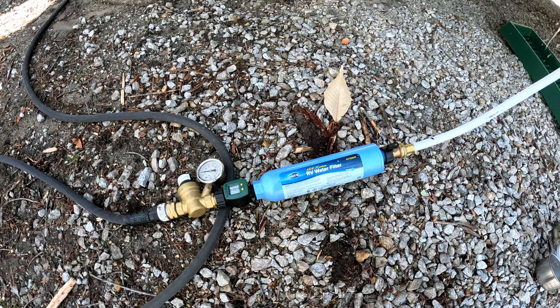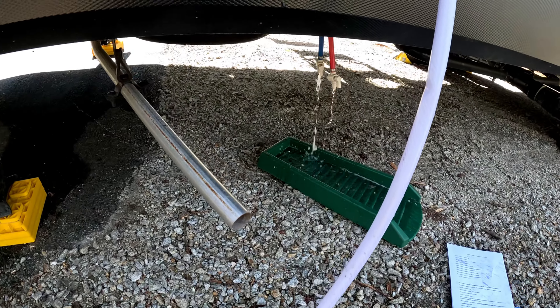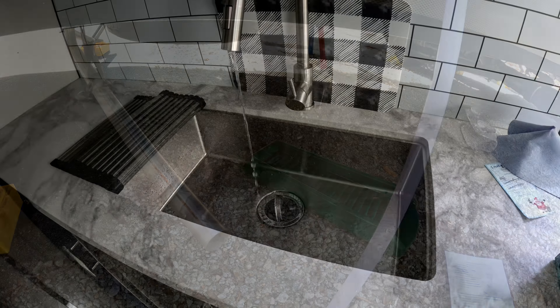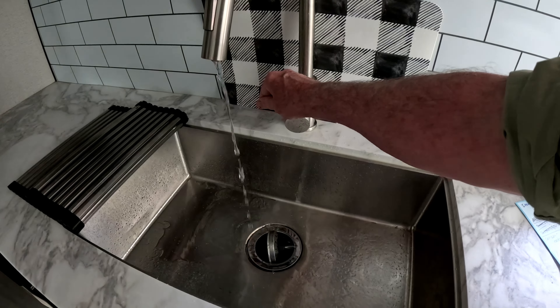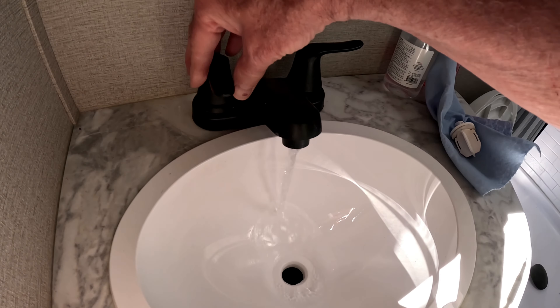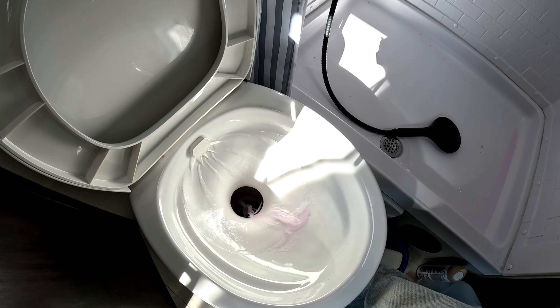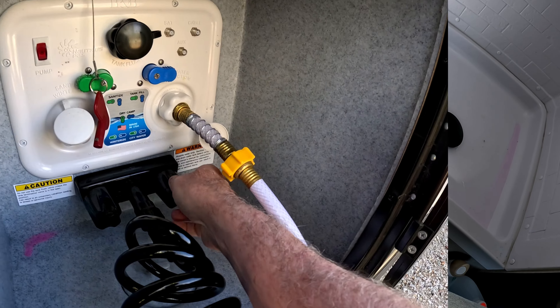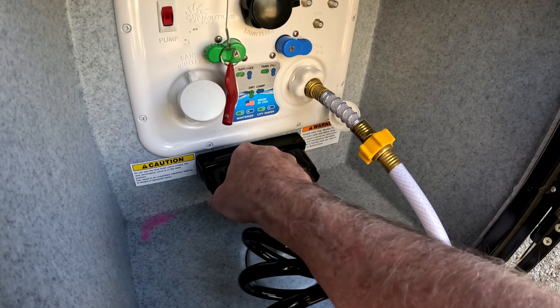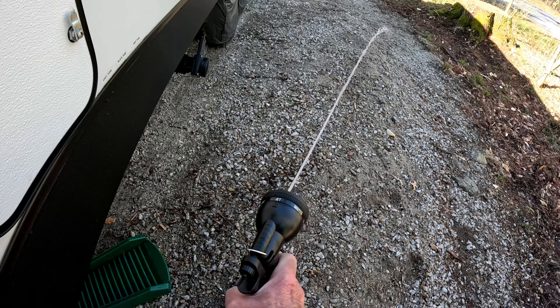There we go — water runs clear. You run the water until it's clear on both sides. Running clear on both faucets, so I'll keep both open until all the water runs clear throughout the system.